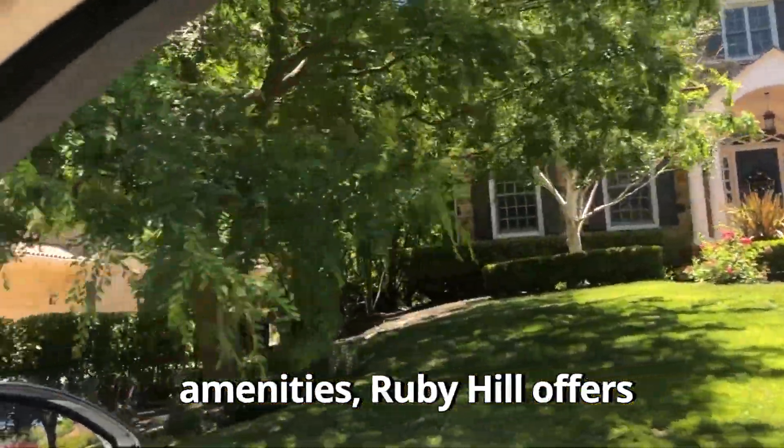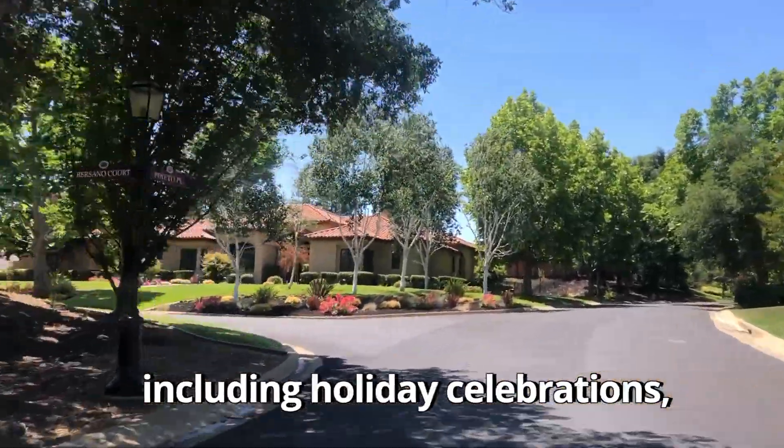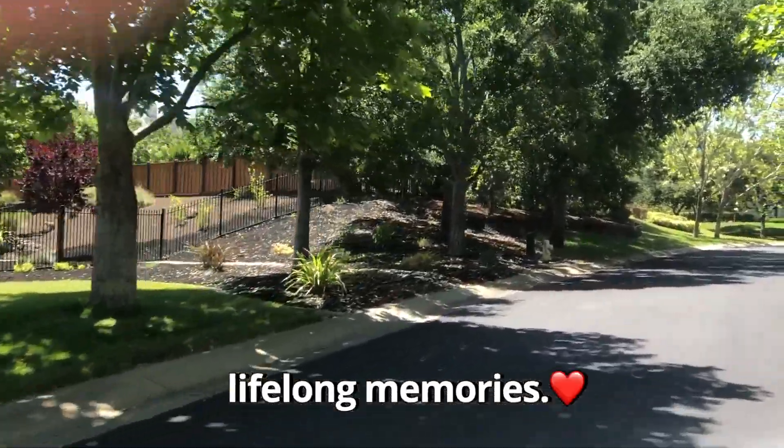In addition to the recreational amenities, Ruby Hill offers a tight-knit community atmosphere. Neighbors often gather for social events including holiday celebrations, barbecues, and community fundraisers. It's a place where you can build lasting friendships and create lifelong memories.